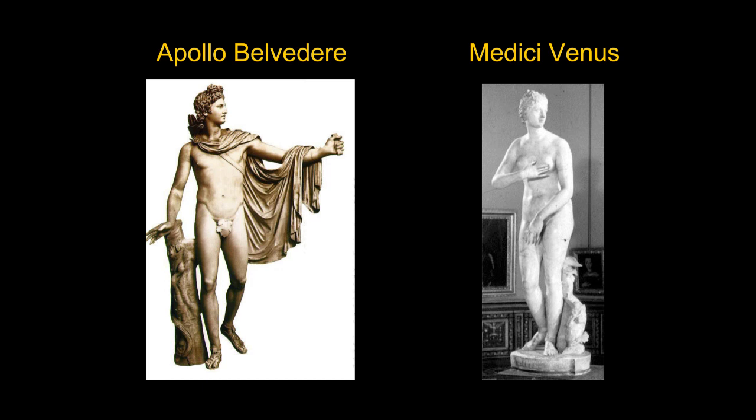Another work that we'll also see later on influencing art was the Medici Venus. It's called that because it was in the collection of the Medici, the leading family in Florence, Italy. Today it's in the Uffizi Gallery. This is a Roman image of Venus, known as the Modest Venus. As you can see, she's partially covering her genitalia and partially covering her breast. This was considered a beautiful example of feminine beauty.